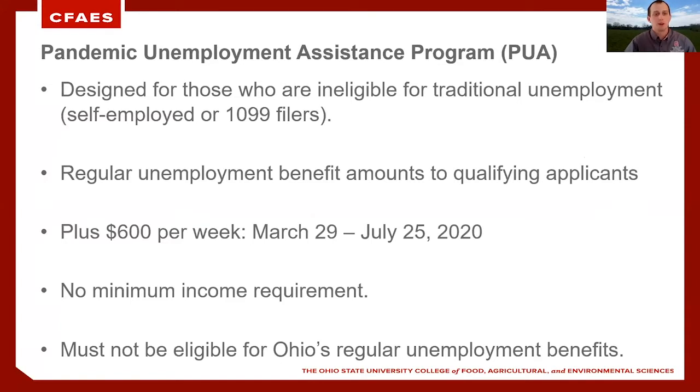This program will provide $600 per week through the weeks of March 29th through July 25th of 2020. There is also a bit of a retroactive period we're going to talk about in just a second. There is no minimum income required. However, you must not be eligible for Ohio's regular unemployment benefits, and that includes paid time off for sick leave and vacation.